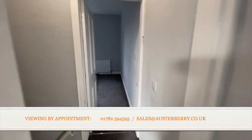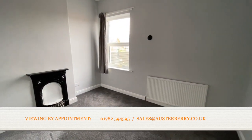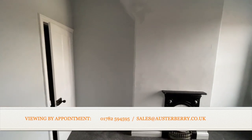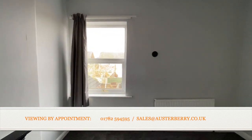Across the landing at the rear of the property is bedroom two, with a similar fireplace and a walk-in storeroom — or potential wardrobe — there in the corner.